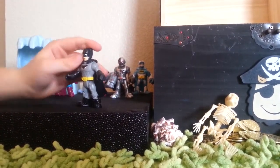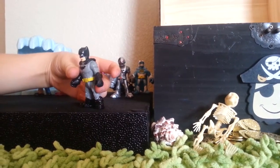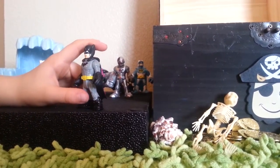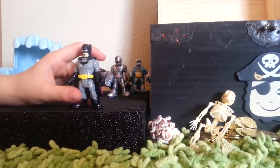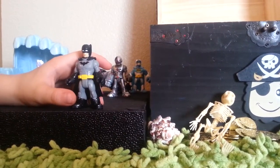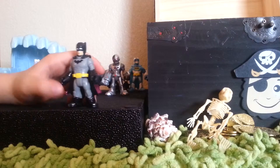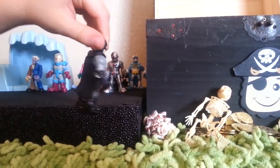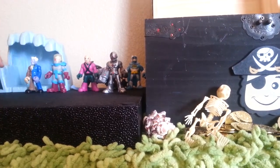We have this Gadget Batman. He is really cool — one of my newest Batmans. He has an awesome gadget belt, a cool Bat symbol, a cool mask, and a cool cape.